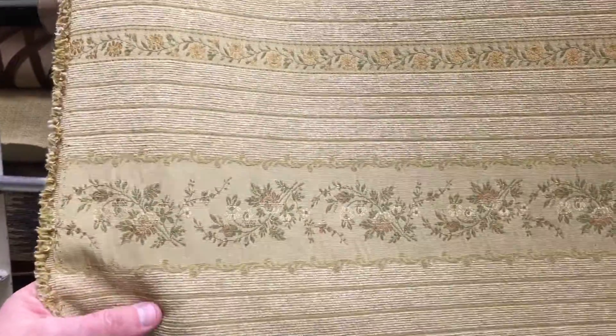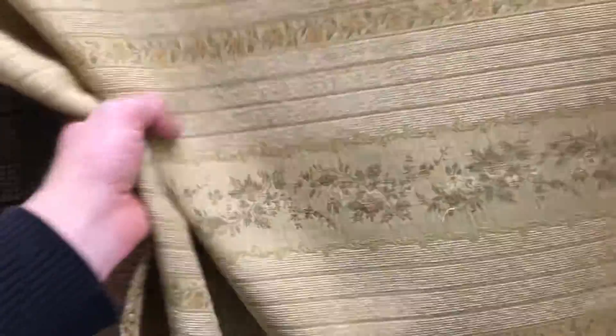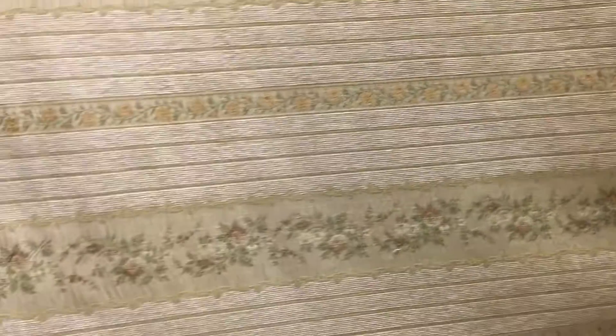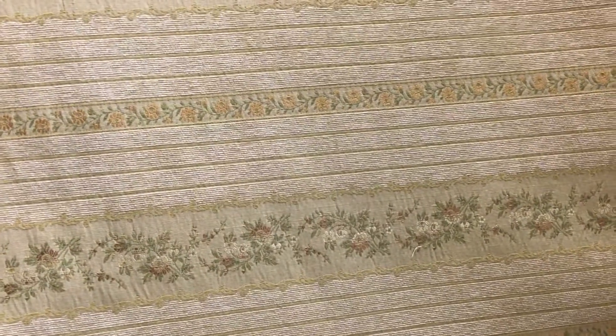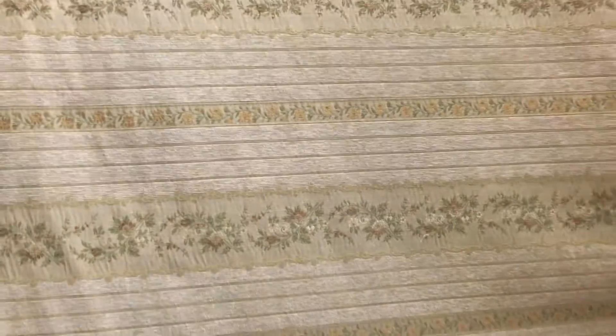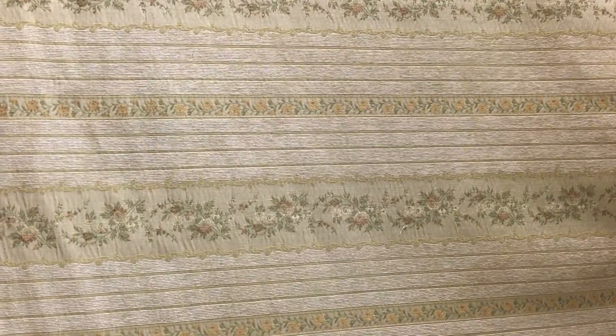It's mid-weight, but yet light to the touch. It's very workable, very soft. When I touch it, I think pillows, I think upholstery, but it is light enough for a heavyweight drape. We offer it by the yard and the swatch at fabricwarehouse.com.